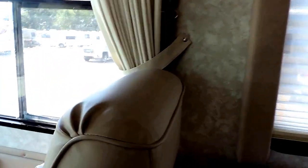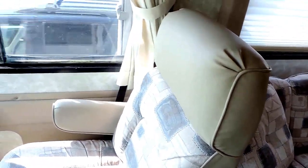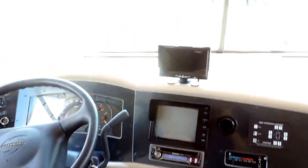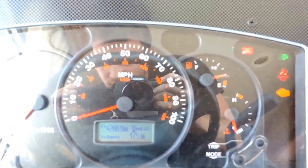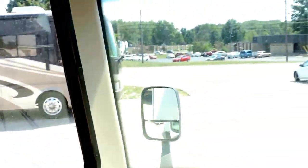Up front you've got nice leather captain seats that look to be in very, very good condition. There's overhead storage throughout the whole cab and an entertainment center with a TV right there in the middle. This unit has hydraulic leveling jacks as well as a backup monitor. Checking the mileage — right around 4,200 miles, and only 111 hours on the generator, so it's a fairly young generator.